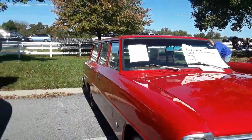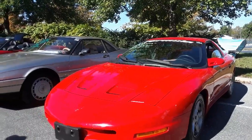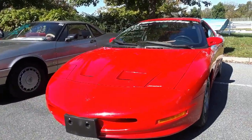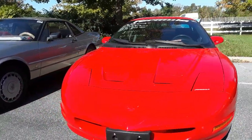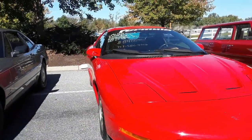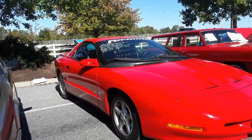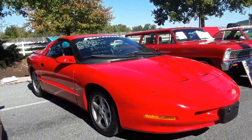We're going to go a little bit quick here. I just wanted to show you that there's a lot of quote-unquote common stuff too. Nice little Formula over here asking $84. This is a '94 rebuilt engine — drives, runs, 330 horsepower. Not bad.